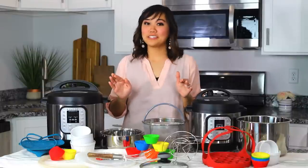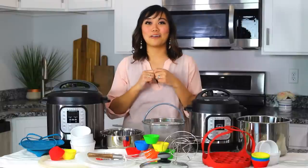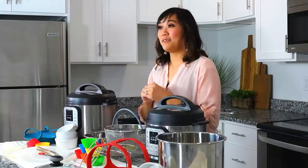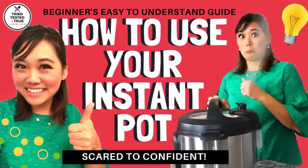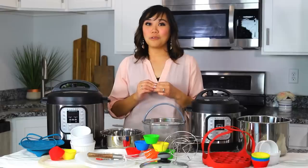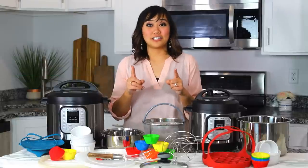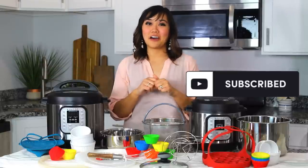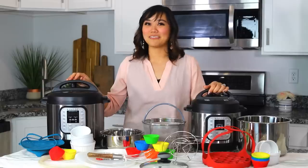Really quick, if you don't have an Instant Pot, make sure you check out my video on which Instant Pot to buy and that will help you get started. If you have already gotten your Instant Pot, make sure you watch my video on how to get started with your Instant Pot or my 26 tips, tricks, hacks, and facts about your Instant Pot. Also, don't forget to subscribe, like this video, and comment below if you have any questions regarding Instant Pot accessories. Okay, let's get started.